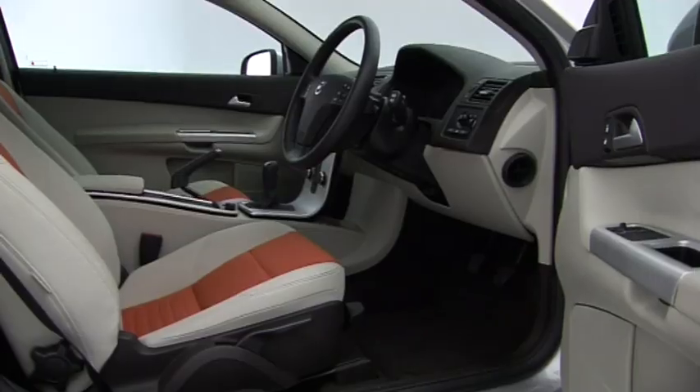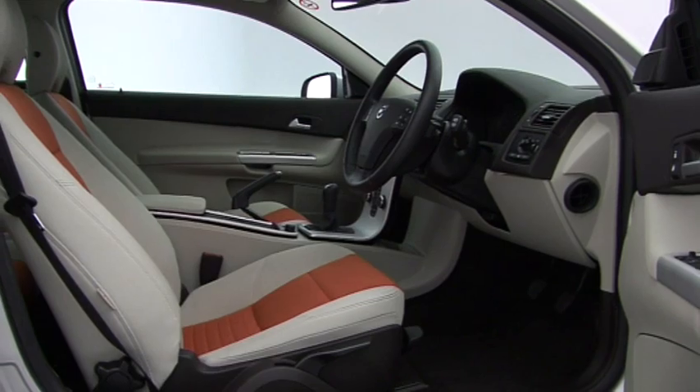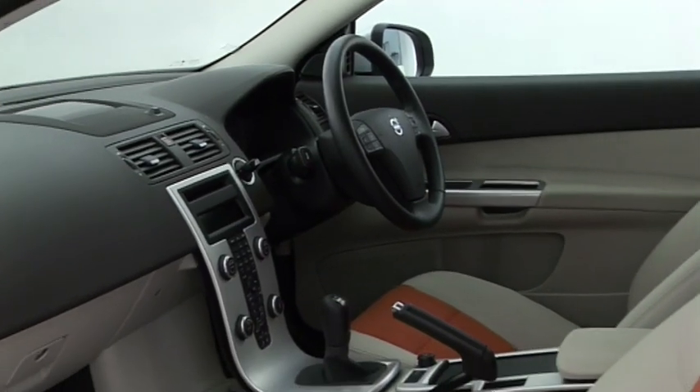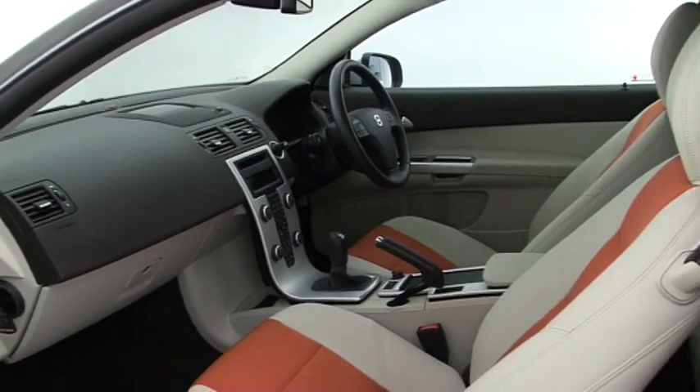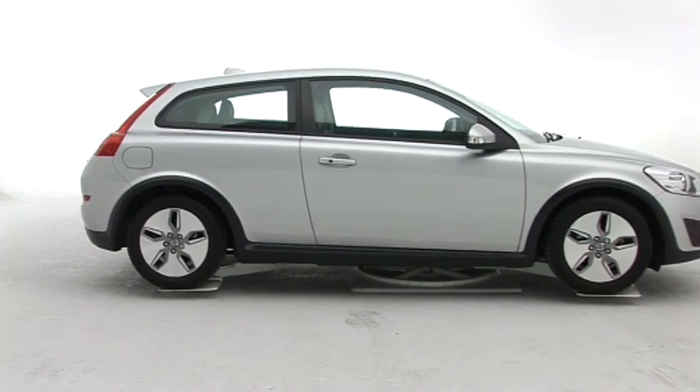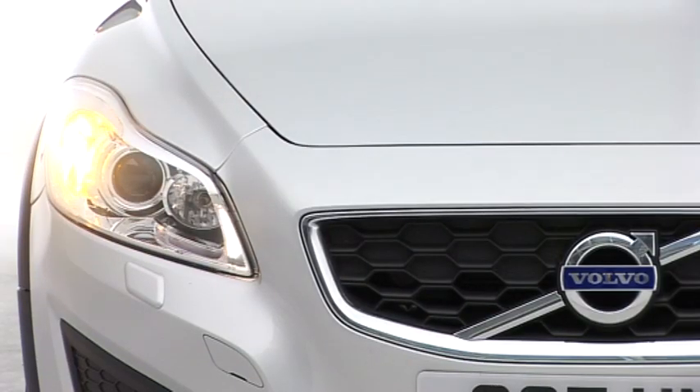The C30 might be Volvo's smallest and cheapest car, but there's no skimping on the interior — dense soft-touch plastics cover the upper dashboard and it generally feels built to last. Volvo also has a good reliability record and the mechanicals are proven.